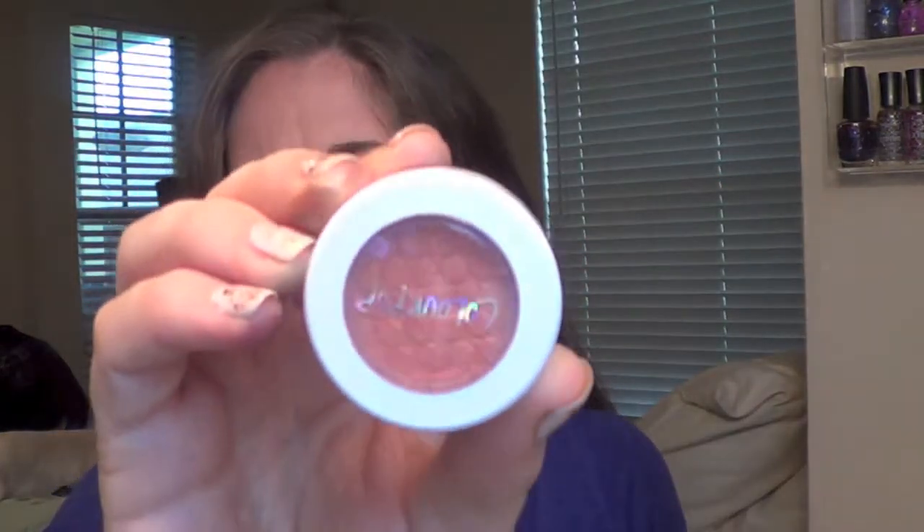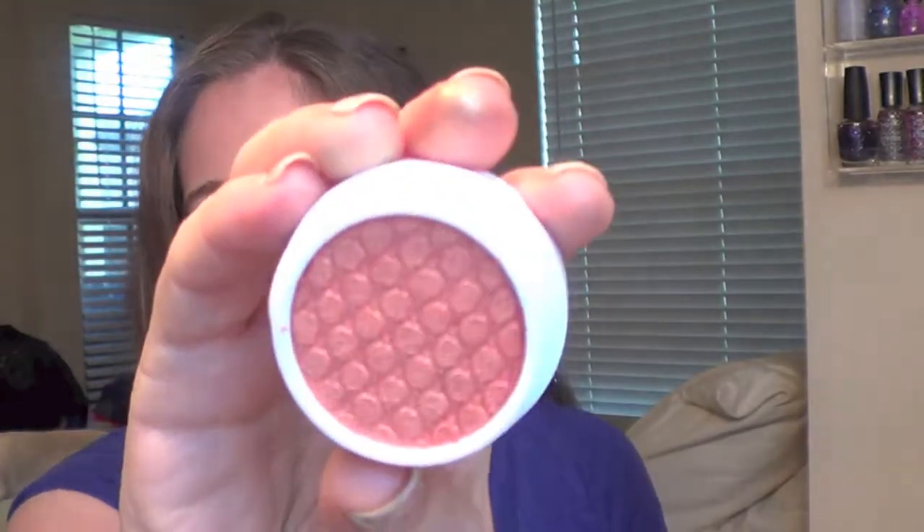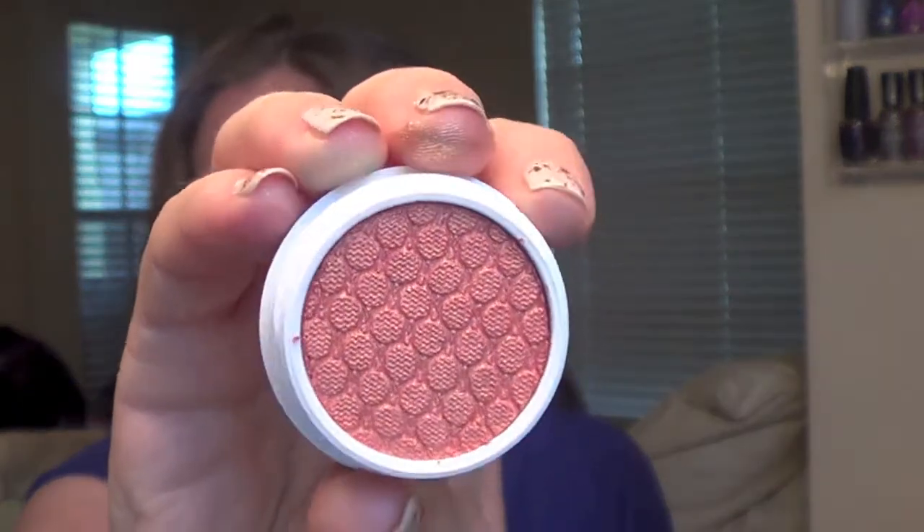Next one came from the summer collection — this is called Shark Attack and it's a pearlized finish. It's got that orangey, kind of burnt orange with some gold glitter particles as well. That's going to be pretty — I'm super excited about that one. Very very pretty burnt orangey type color.